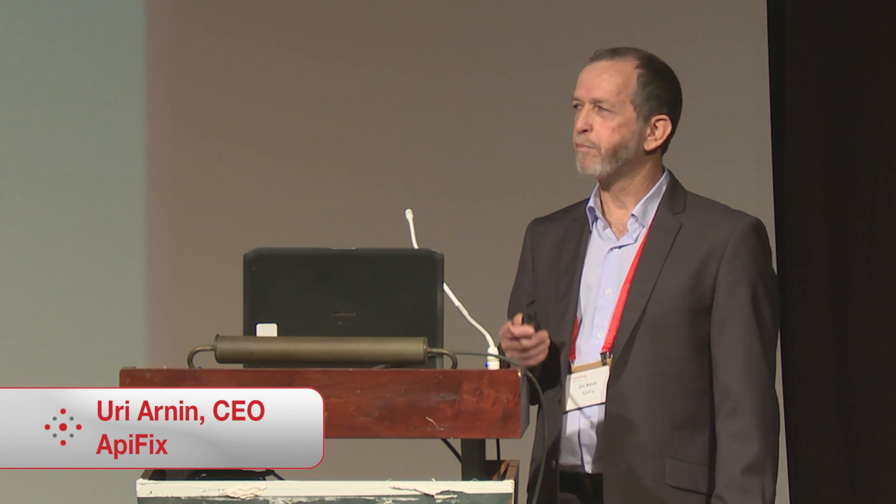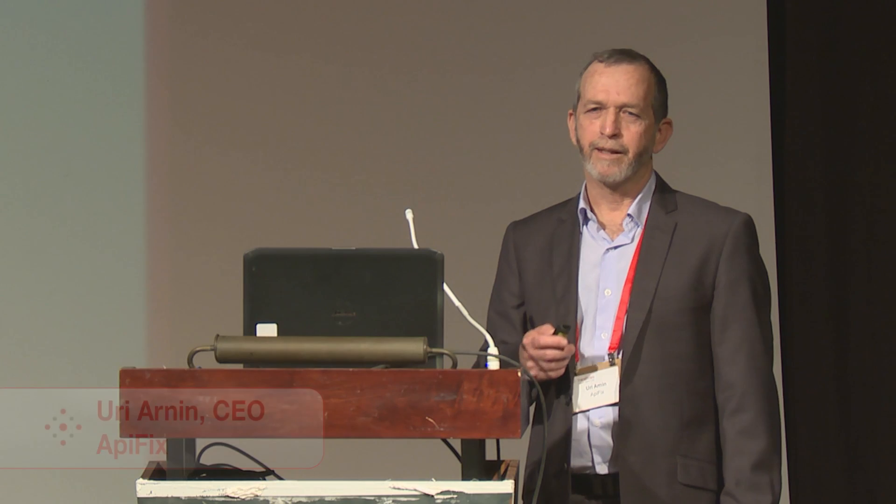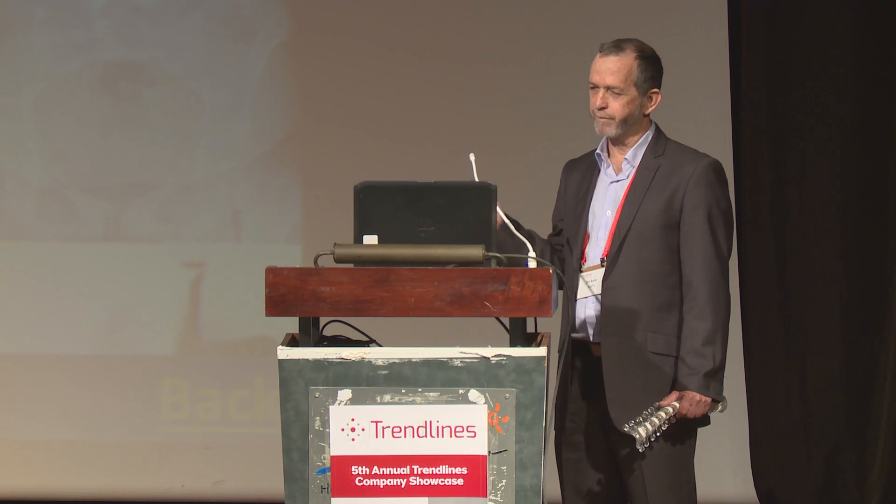In two months, we are going to sit with the FDA and discuss our 510K. We believe we will get a positive response based on the data gathered so far. Thank you.